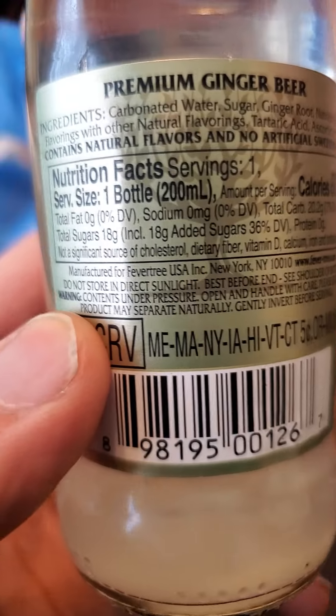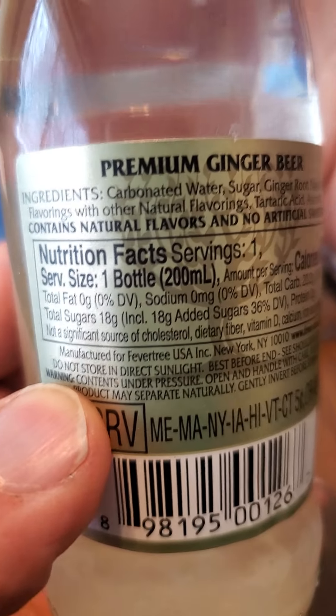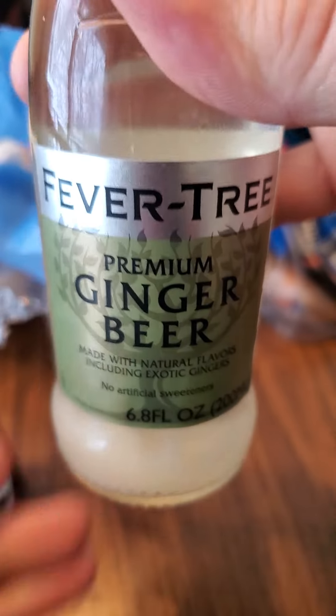20.2 grams of carbs, 18 of which are added sugars, and no protein. And here are the ingredients. Let's give it a try.